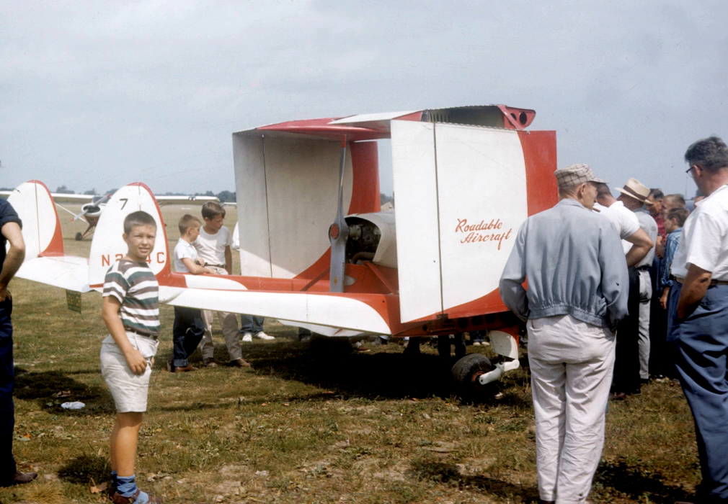The Model I was approved for limited flight in the experimental category by the CAA, managing to accumulate 500 miles of road driving and flying for the first time in 1953.